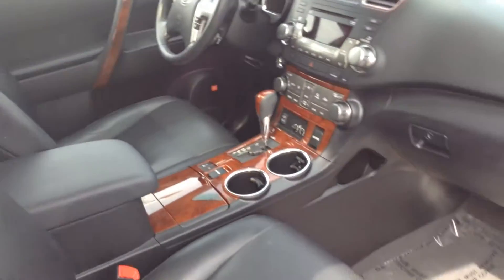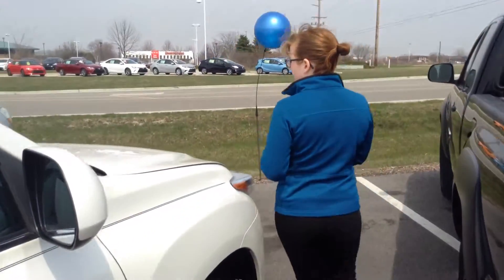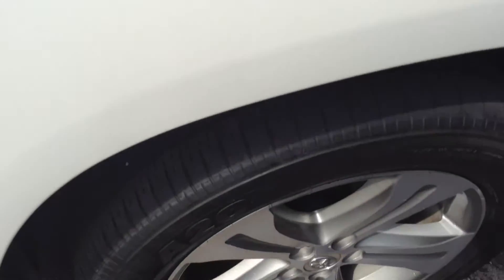It is also a push-button start, which is very nice. Inside, I would give a 9 out of 10. I didn't really see any flaws in there — it does look very nice.